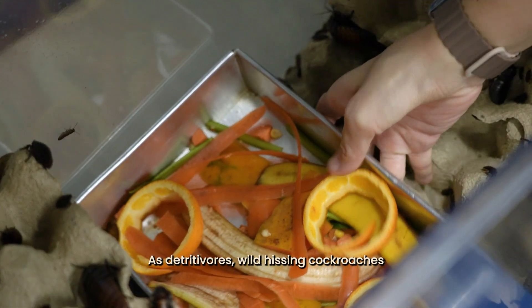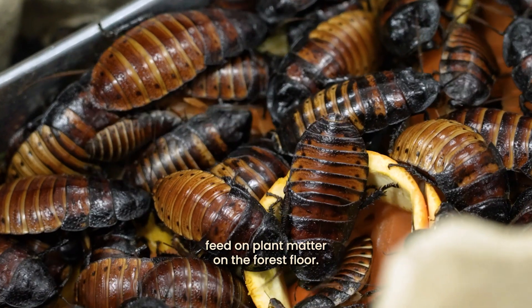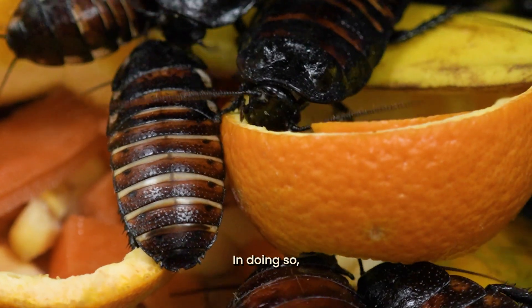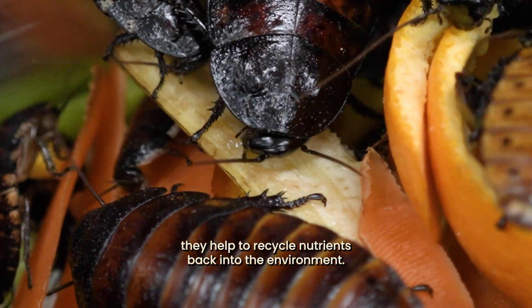As detritivores, wild hissing cockroaches feed on plant matter on the forest floor. As they feed, they break the plant matter into many smaller bits. In doing so, they help to recycle nutrients back into the environment.